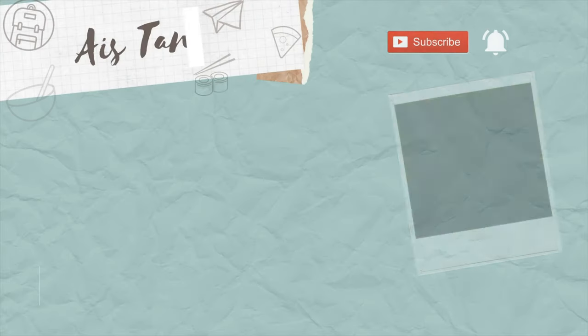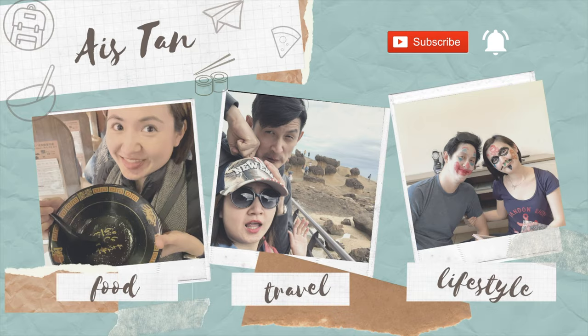Hey guys, welcome to my vlog. What's up? How y'all doing? I'm Ais, and welcome to my food and travel vlog.